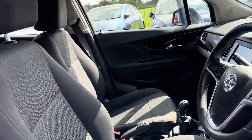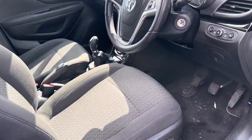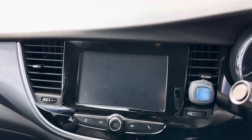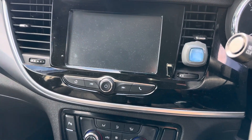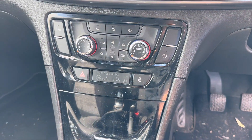Part exchanges are welcome and finance options are available on this car. You've got the cloth material seats, you've got your touch media screen which has got DAB radio, Bluetooth for your phone, dual zone climate with auto start-stop technology.